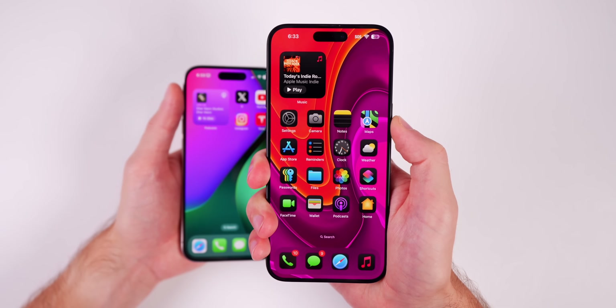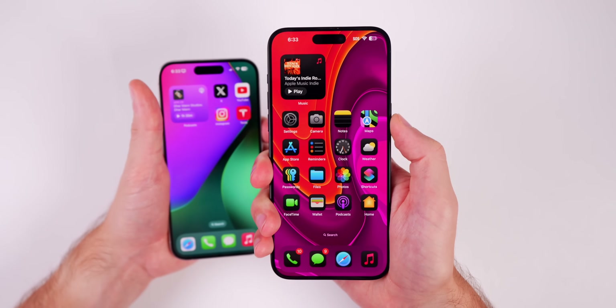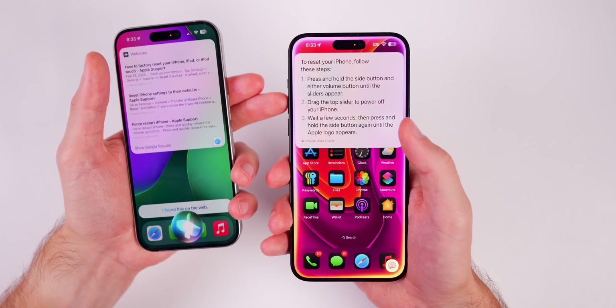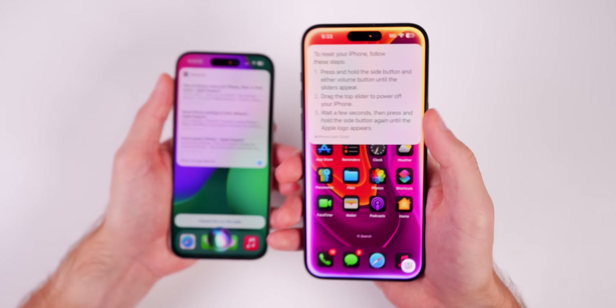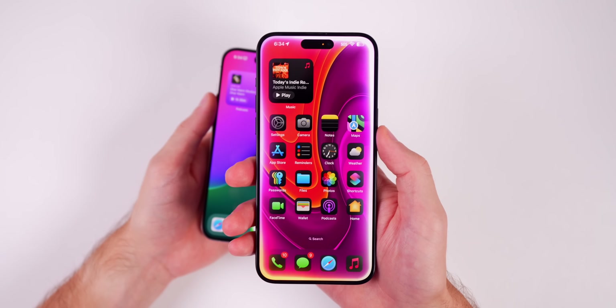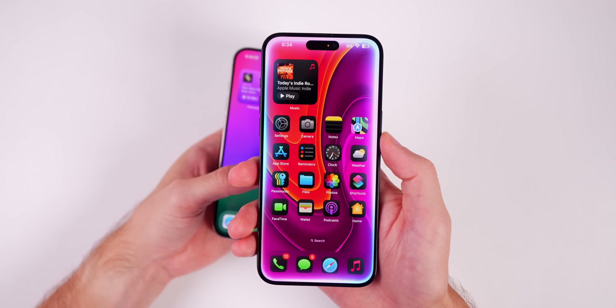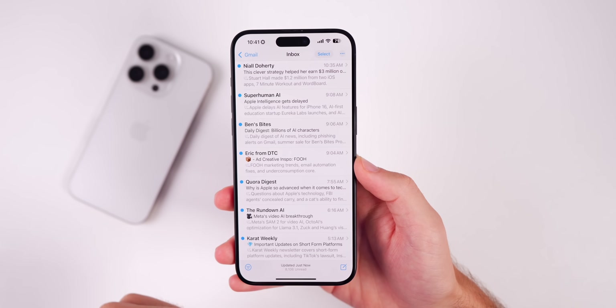Siri now has Apple's product knowledge and support base. If you ask your iPhone a question like 'How do I reset my iPhone?' it will answer with step-by-step instructions instead of sending you to Safari — and you can see it cites the iPhone User Guide. Siri will also now understand you if you change what you're saying mid-sentence or cough mid-sentence.